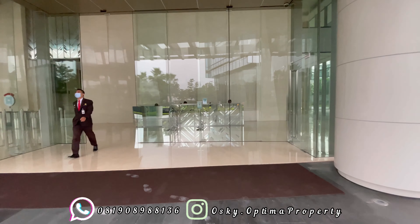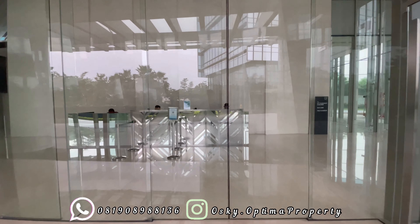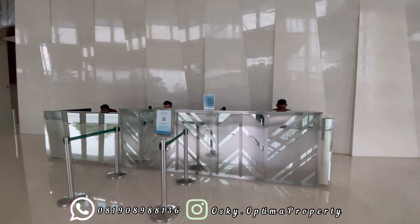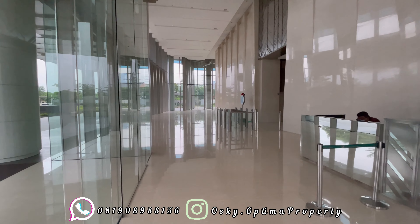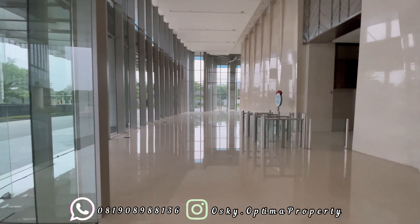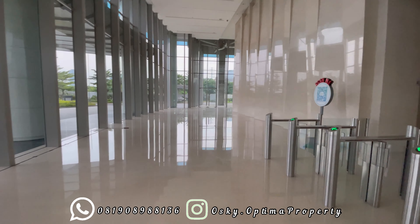Hai hai semuanya, selamat pagi. Selamat datang di Provan Tower. Ini merupakan office tower kedua dari Proyek Ciputra International. Pertama kali masuk, langsung bertemu dengan meja resepsionis dengan lobby yang sangat mewah, karena lobby ini mempunyai tinggi ceiling kurang lebih sekitar 8,5 meter dengan menggunakan akses masuk tap kartu.